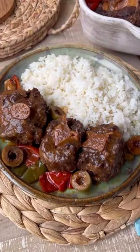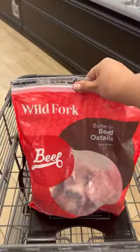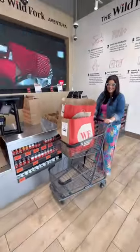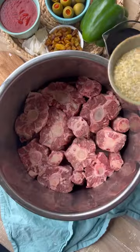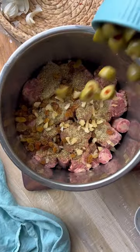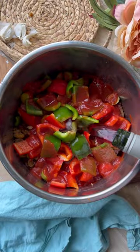Today we're making rabo encendido, also known as Cuban oxtail stew. I'm getting my oxtail at Wild Fork Foods, which is a modern day meat and seafood market with nine locations throughout South Florida. Wild Fork Foods sells over 500 different types of meat and seafood, including things that are exotic that you won't find anywhere else.